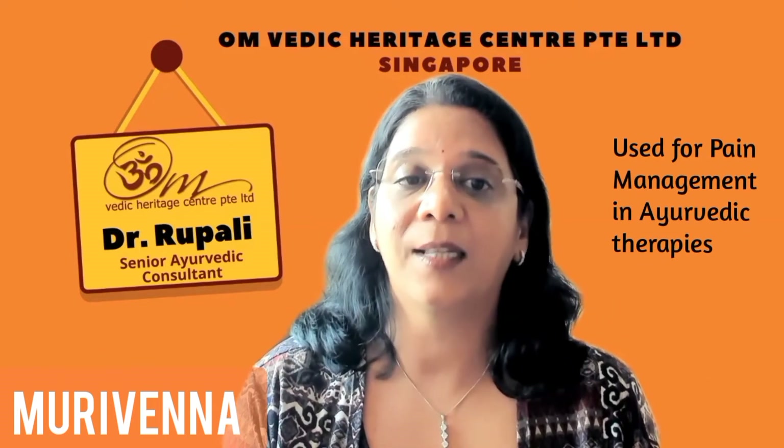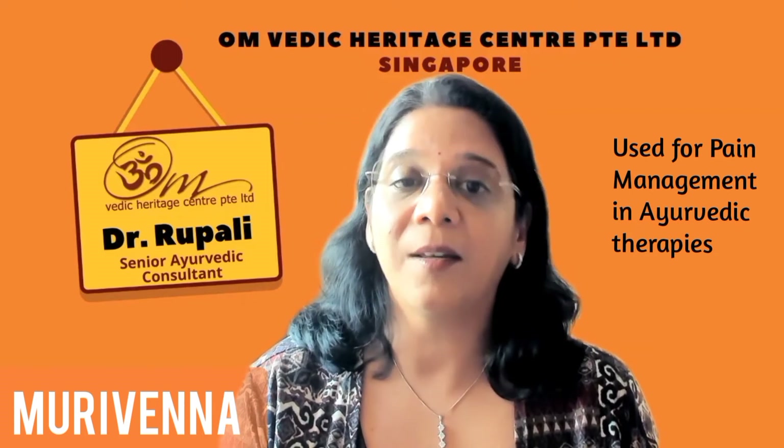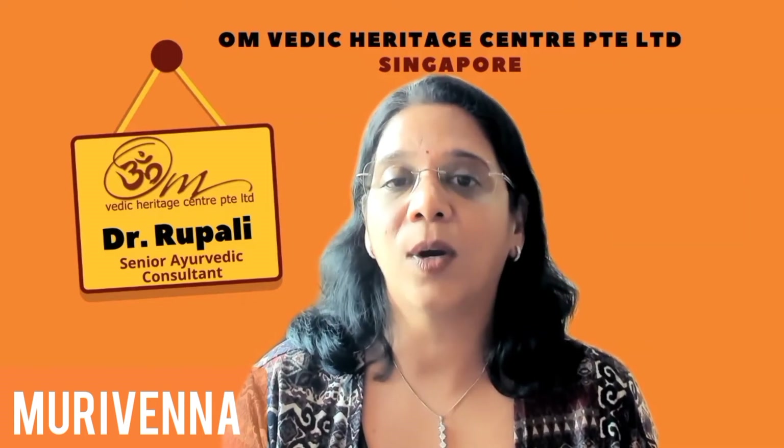Murivenna thalam is used for pain management in different Ayurvedic therapies like abhyanga, pichu, kati vasti, janu vasti, and local dhara.